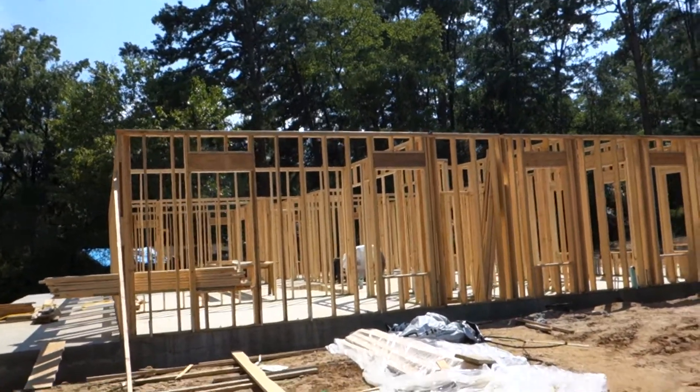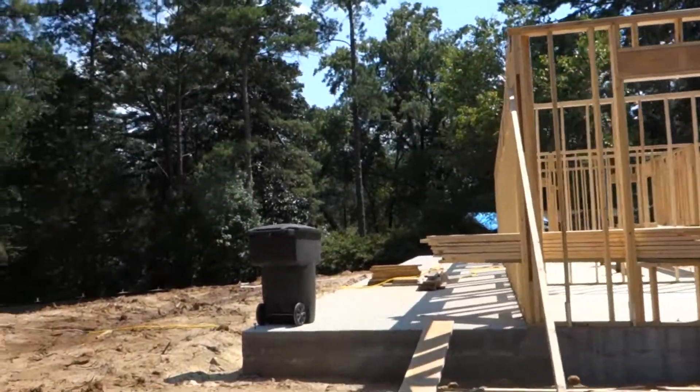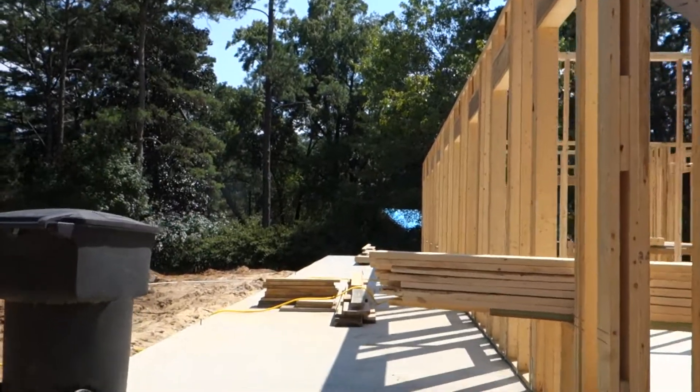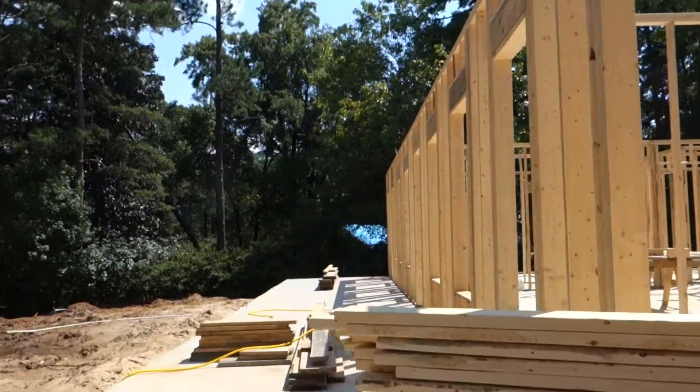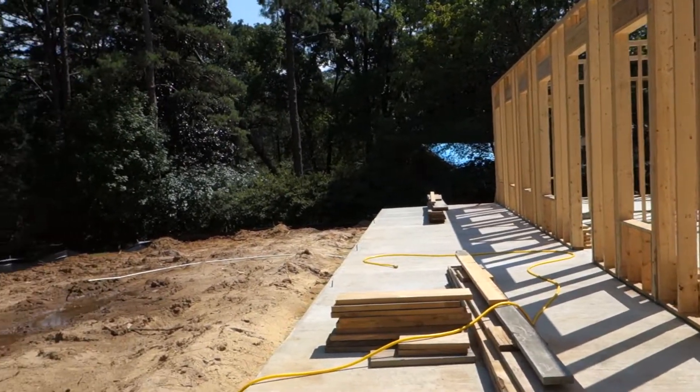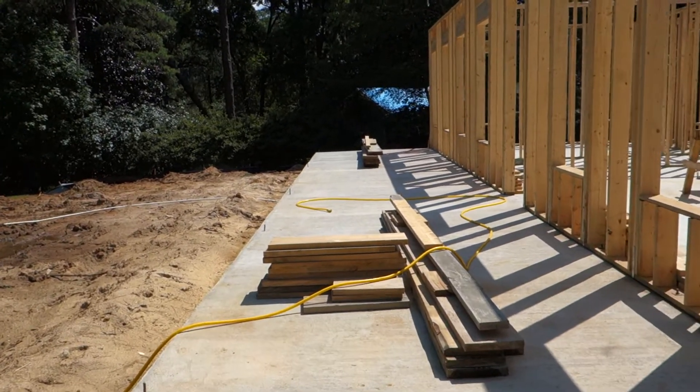I approached the house from the northeast. This is the front porch. The front porch is 10 feet wide, 60 feet long. It will have six square columns.